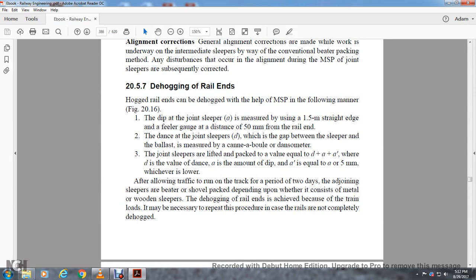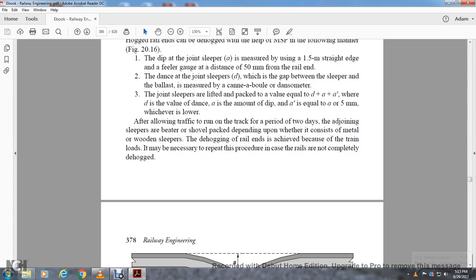Section 25.7: Dehogging of Rail Ends. Hogged rail ends can be dehogged using measured shovel packing in the following manner. The dip at the joint sleeper is measured using a 1.5 meter straight edge; the distance is measured 50 millimeters from the rail end, and the gap between the sleeper and the ballast is measured using the cannon ball or danso meter. The joint sleepers are lifted and packed to a value equal to d plus a, where d is the value of the distance and a is the amount of debit — a equals 5 millimeters, whichever is lower. After allowing the track to run for a period of two days, the joint sleeper is beater- or shovel-packed depending on whether it consists of metal or wooden sleepers. If the hogged rail ends are not completely dehogged, it is necessary to repeat this procedure.